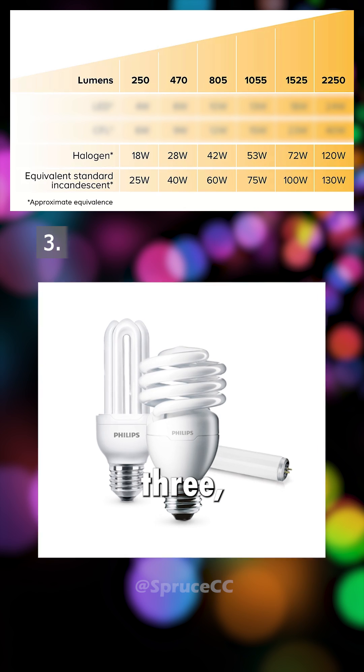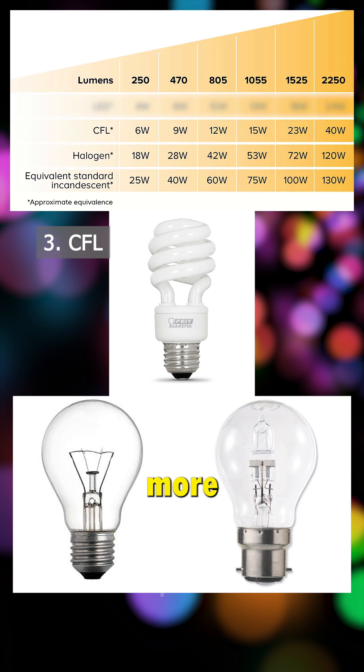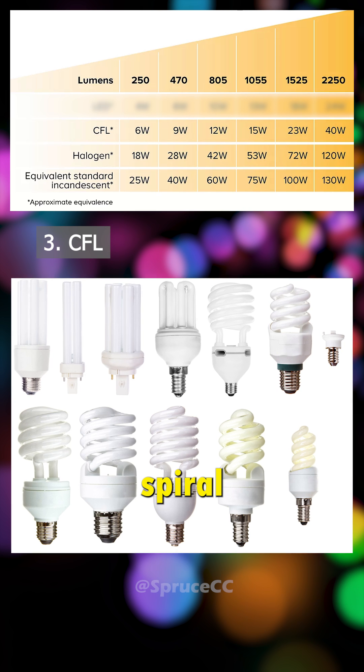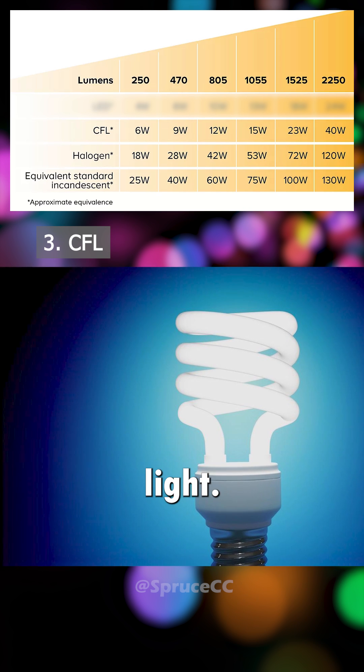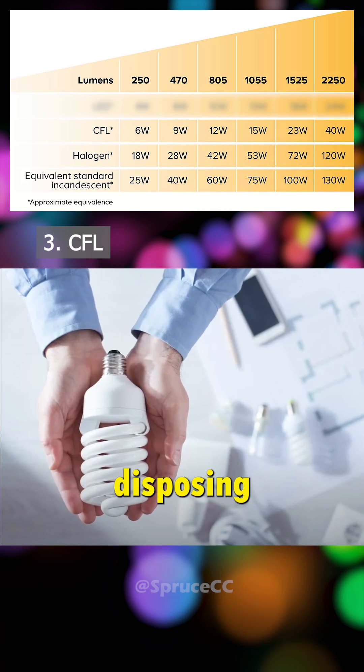3. Compact Fluorescent Light Bulb — the CFL bulb is even more efficient than the incandescent bulb and is available in spiral or traditional shapes. It also tends to emit a cold light. It contains mercury, so take care when handling and disposing of it.